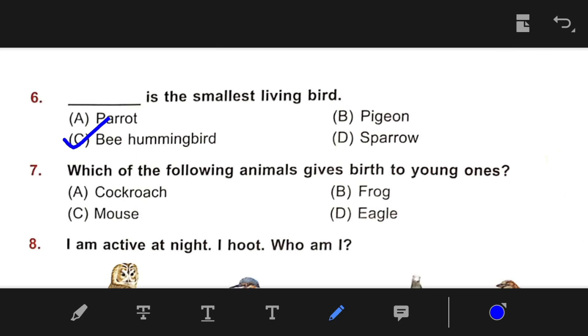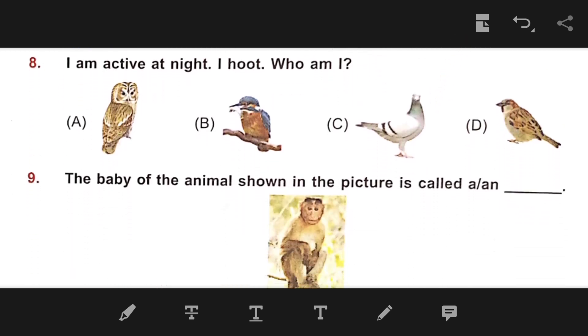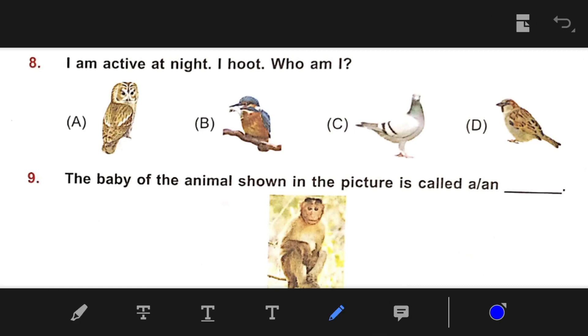Number 7: Which of the following animals gives birth to young ones? The right answer is C — Mouse, because cockroach, frog, and eagle lay eggs. Number 8: I am active at night — who am I? The right answer is A — Owl.